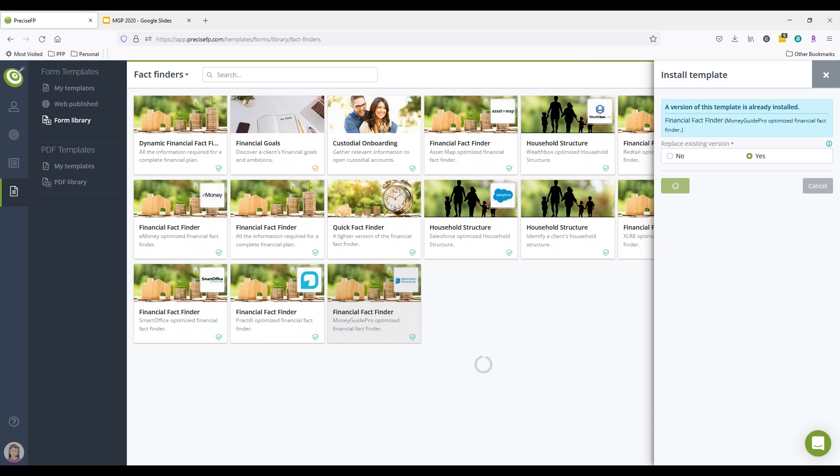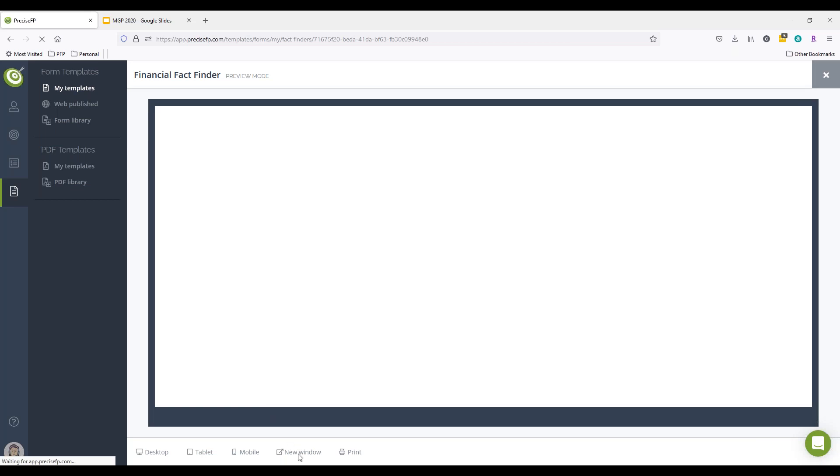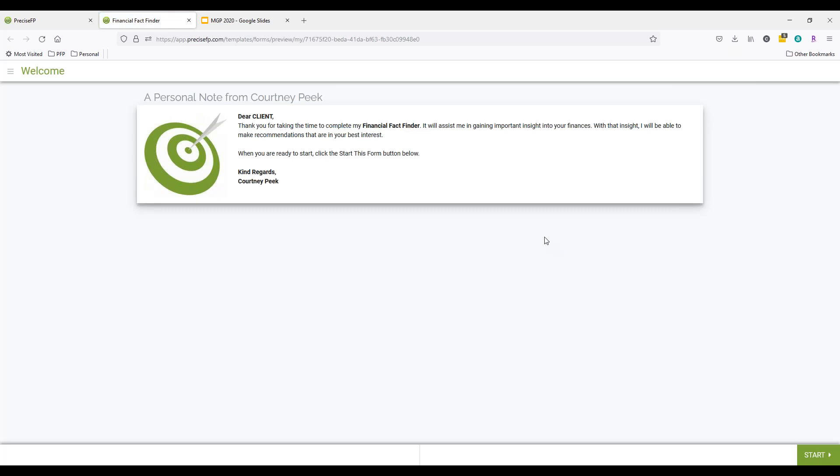If you don't want it to go out of PreciseFP, no problem — you can get the link and send it out of your own email. Let me do a quick preview of this form so you can see what it looks like as if it went out to the client. Keep in mind, this is 100% customizable — even the fact finder optimized for MoneyGuide can be fully customized, right down to the individual client level if needed. You can brand it, change the verbiage. This is just the welcome page the client sees — a great way to introduce the form, give them navigation instructions, and let them know it auto-saves.